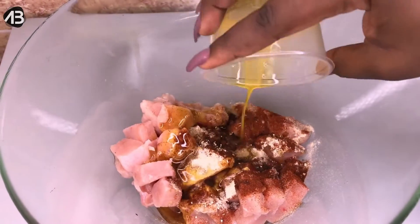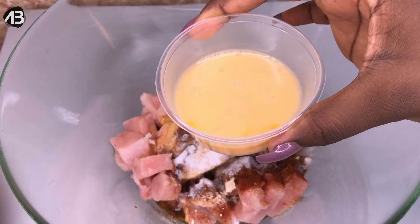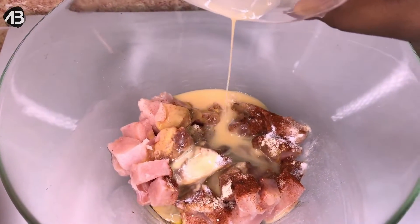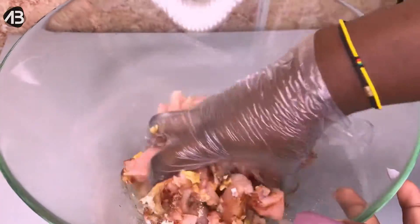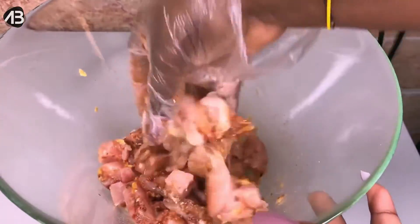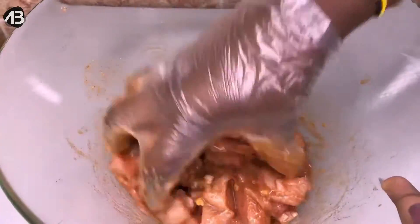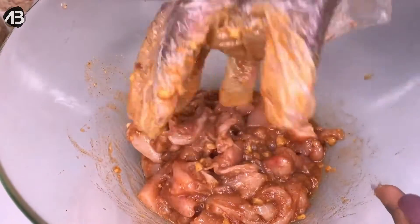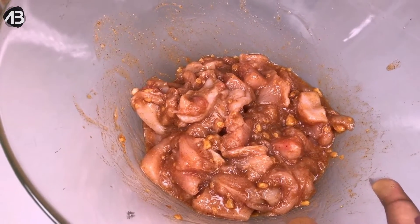Next is melted butter — I just put the butter on the fire and heated it up so it dissolves, and I'm pouring that in. Last but not least, one raw egg that we've beaten, pouring that in as well. We're just going to mix this all up — I had to wear a glove, of course. Now that everything is fully incorporated into the chicken, we're going to cover this with cling film and leave it to marinate for about 30 minutes.